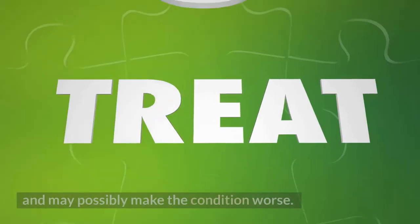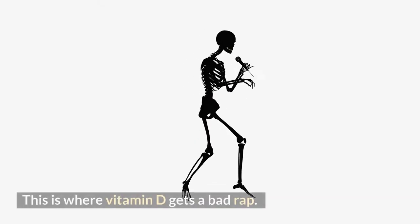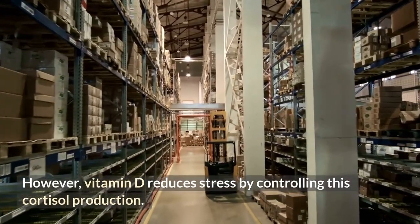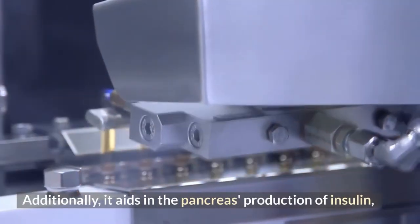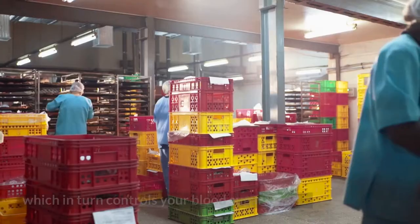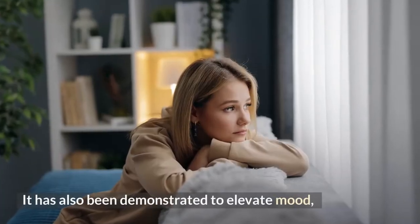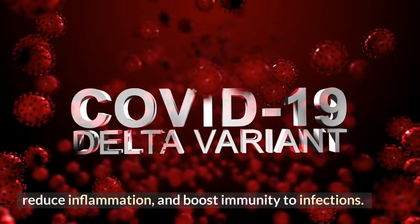Vitamin D helps here by reducing stress through controlling cortisol production. Additionally, it aids the pancreas in producing insulin, which in turn controls blood sugar levels. It has also been demonstrated to elevate mood, reduce inflammation, and boost immunity to infections.